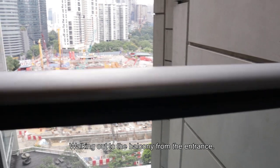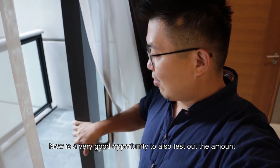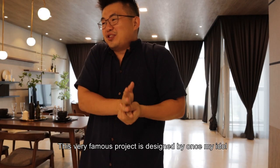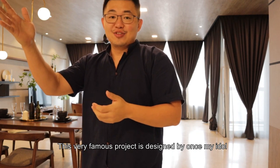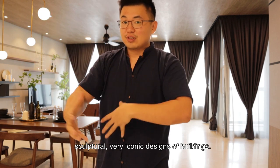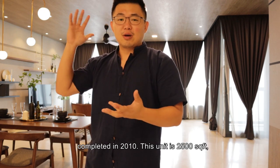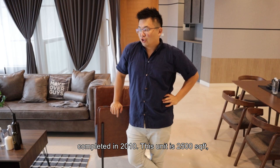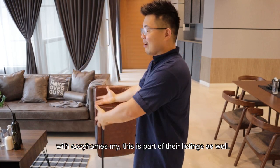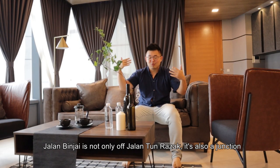Going out to the balcony, you get that sort of view with this lineup of towers. It's a great opportunity to test the noise cancellation — once you close it, you block out about 90% of the construction sound. This project was designed by Foster and Partners, my idol from architecture days. It was launched around 2005-2006 and completed in 2010. The unit is 2,500 square feet, priced around 2.6 to 2.7 million, and the current rental rate — in collaboration with Cozy Homes — is 11,000 per month.